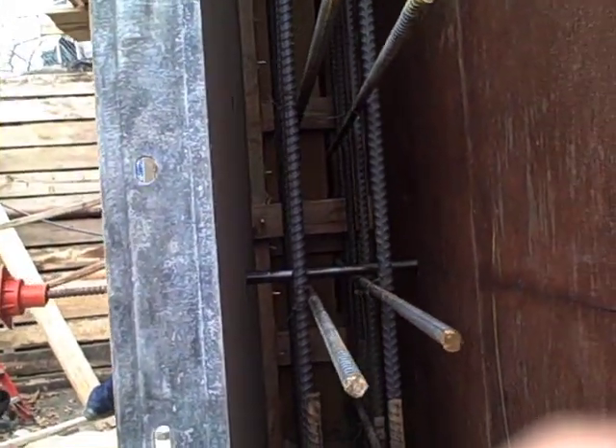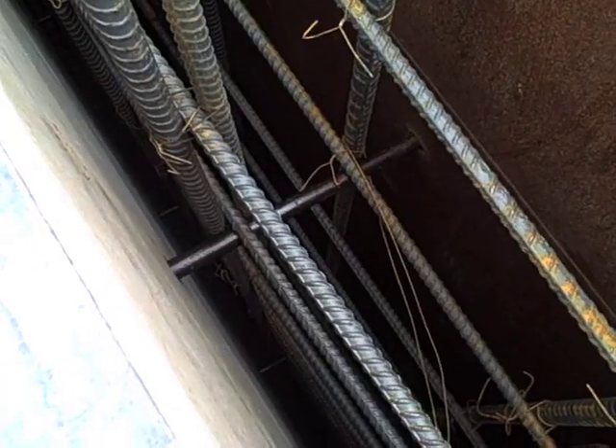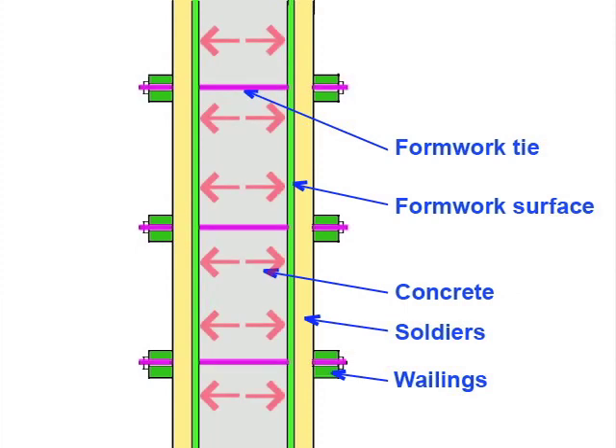Once complete, the second form surface is put into place so that the reinforcement is sandwiched between the two form layers. Formwork ties connect these two form surfaces and hold them perfectly in position, resisting the outward pressure of the wet concrete before it cures and hardens.